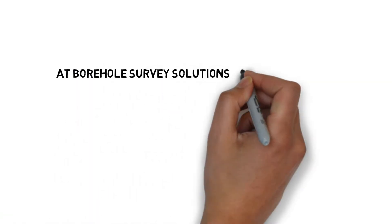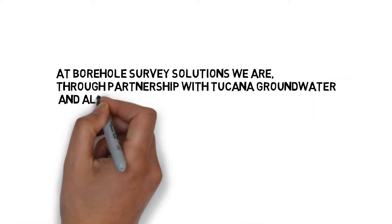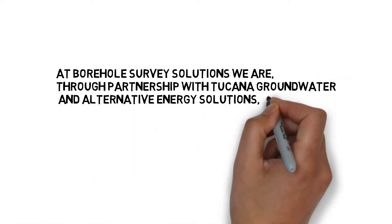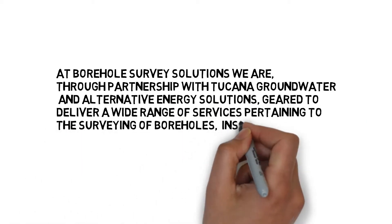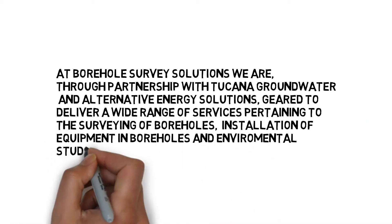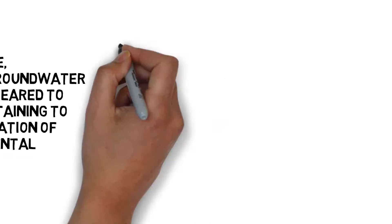At Borehole Survey Solutions we are, through partnership with Tucana Groundwater and Alternative Energy Solutions, geared to deliver a wide range of services pertaining to the surveying of boreholes, installation of equipment in boreholes and environmental studies, as required by the client.